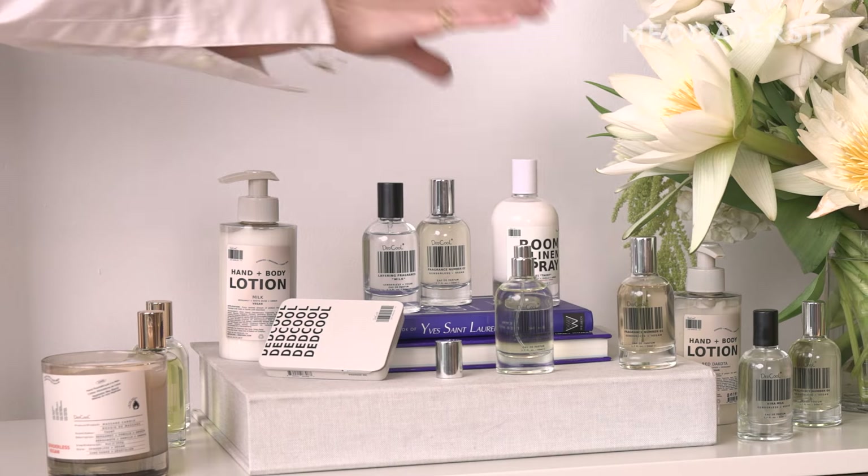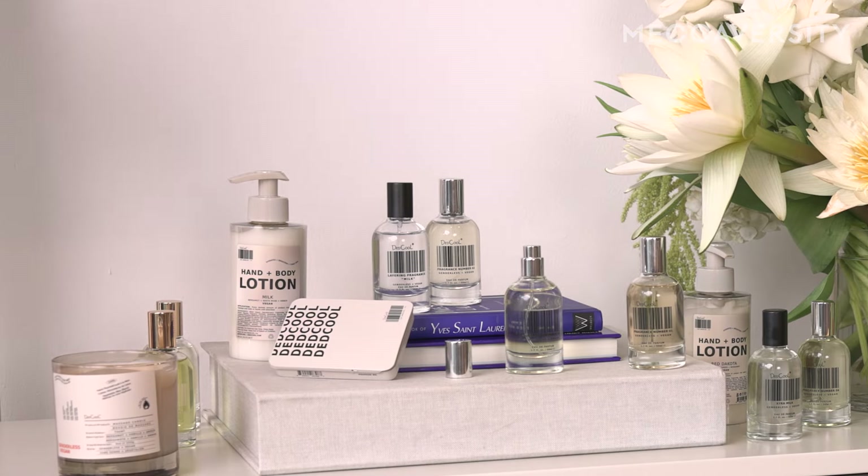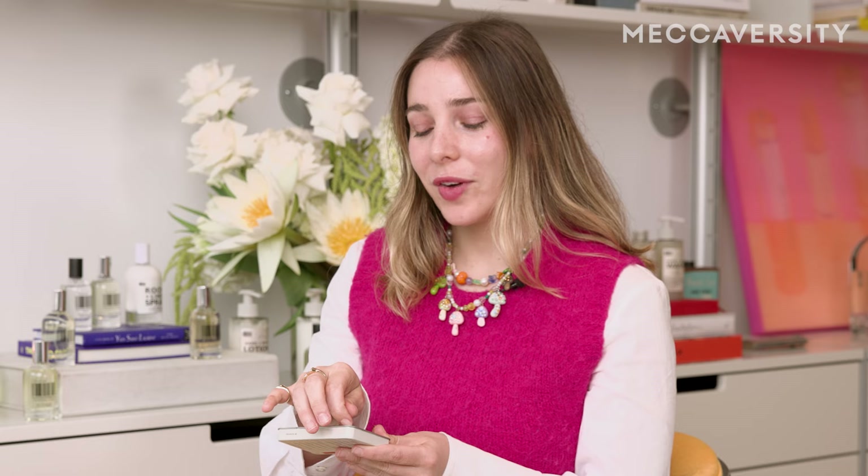Hi everyone, my name is Karina. I am the founder of Dead Cool. Today I'm going to show you how we layer our Dead Cool fragrances.